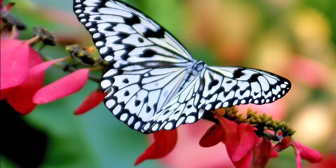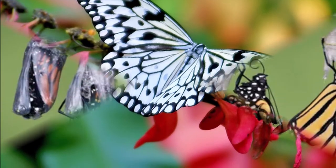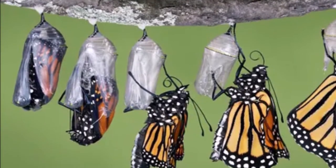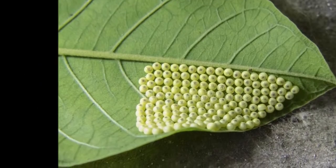The metamorphosis from caterpillar to butterfly is one of the most iconic transformations in nature. There are four stages in the metamorphosis of butterflies and moths: egg, larva, pupa, and adult.